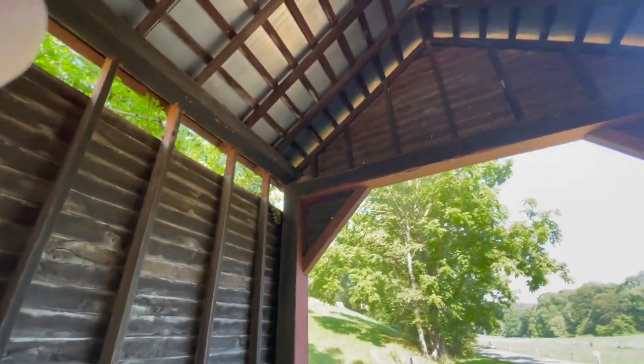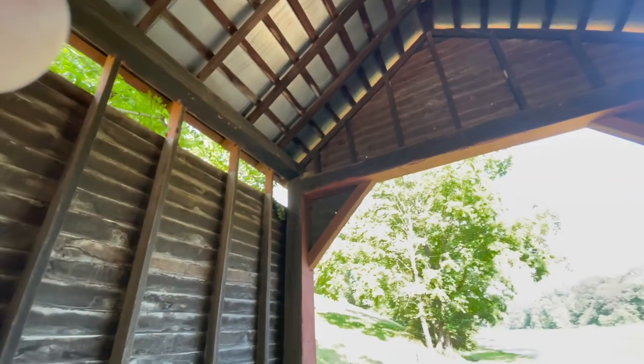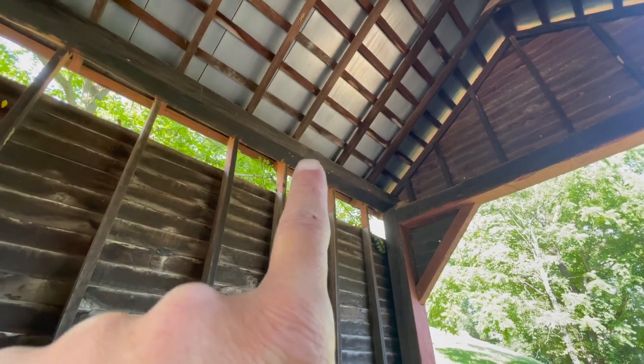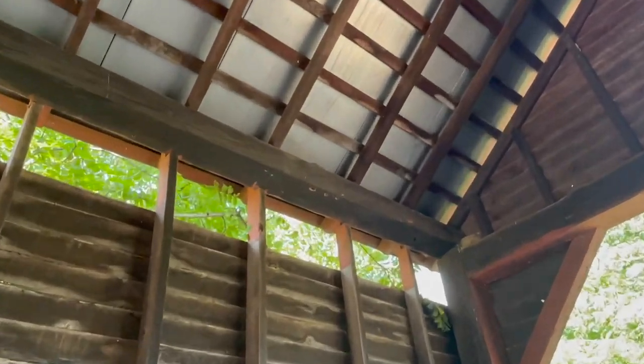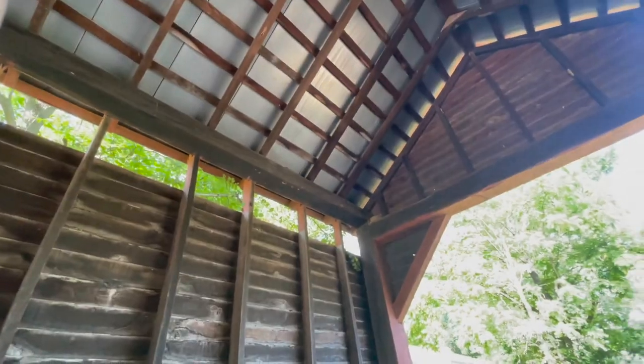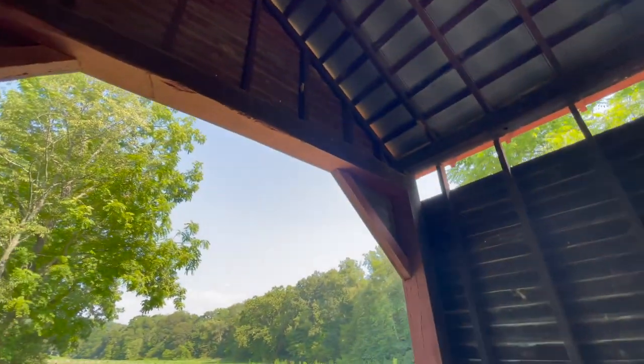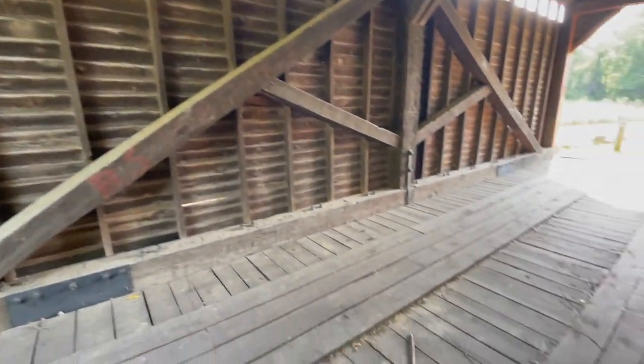Bird's nest. Another one up here, right up here. As long as it's summer wind there shouldn't be anything in them. But it's a high bridge — it's at least 10 feet some inches high. Beautiful old bridge.